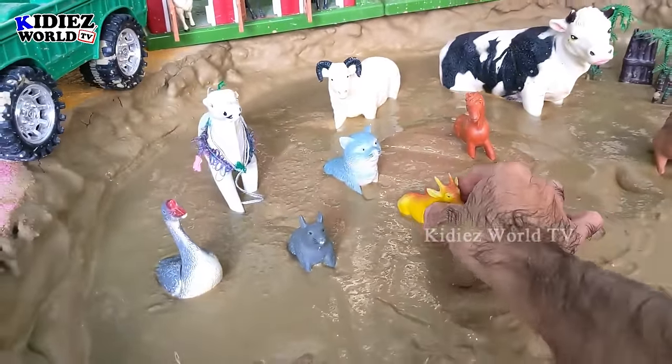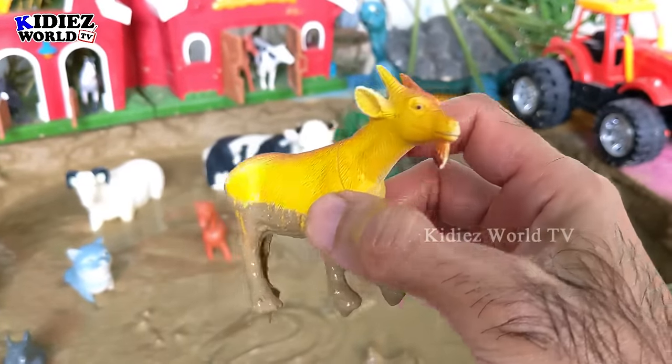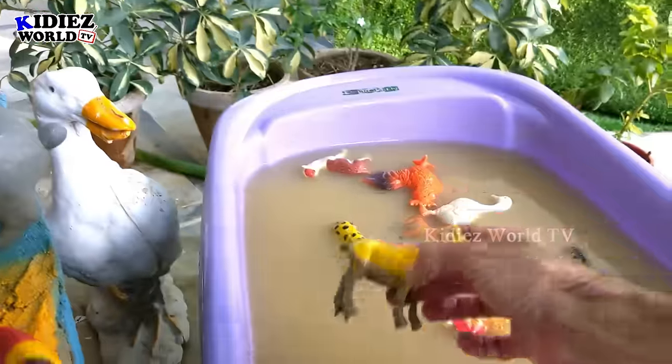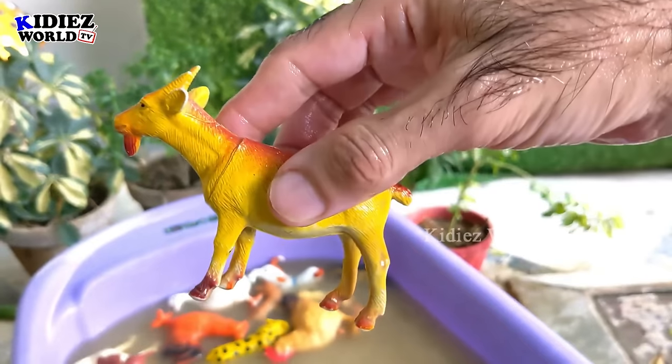The next one is this cute goat, a very cute farm animal we have right now in our mud ground. Let's watch this goat — oh wow, there we go, this goat is clean!